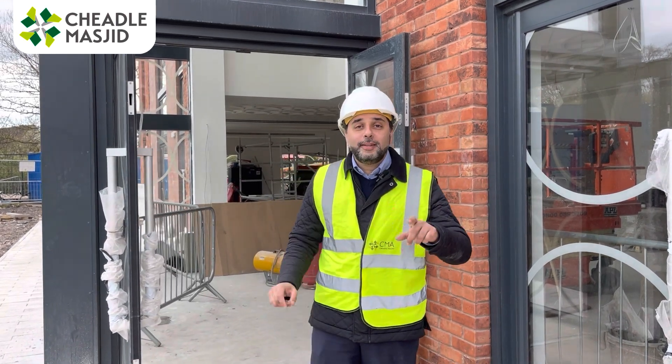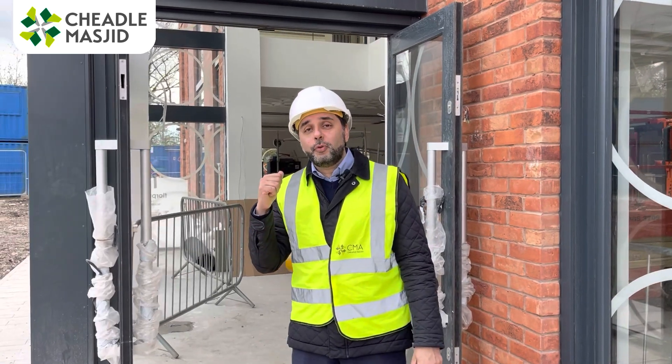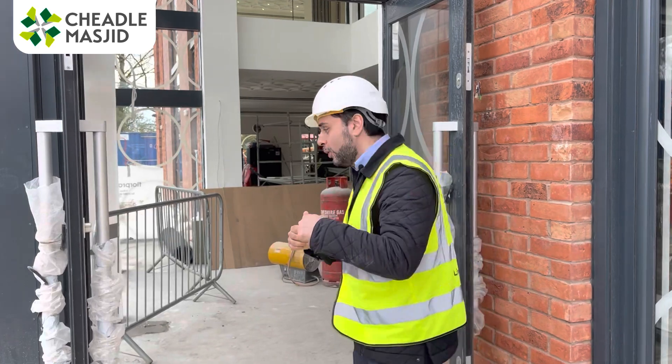Welcome to our 'Nearly There' series. Today we're going to go through to the ground floor, the main prayer area of the new masjid. Let me take you through, inshallah.